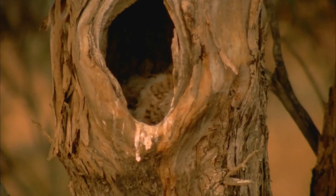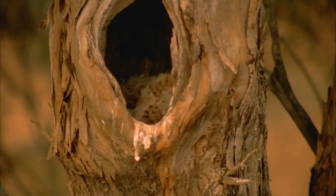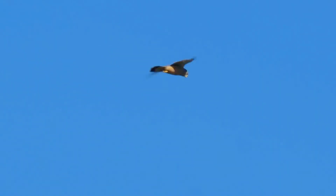It has pale rufous upper parts with contrasting black flight feathers and is finely streaked white below with a black sub-terminal band. The cere, eye ring, and legs are yellow. The male has a pale gray crown and tail with a darker gray tear mark, while the female and juvenile have a pale rufous crown and finely barred rufous tail.